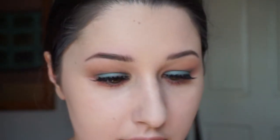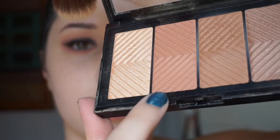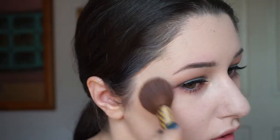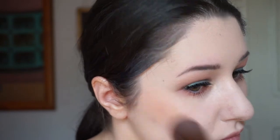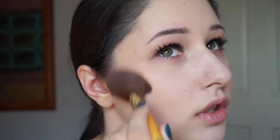I'm using the Benefit Roller Lash again since I don't have a drugstore mascara. I'll also be using the Maybelline Master Bronze palette for highlight and bronzer — I think it'll look really nice. A bit of bronzer is nice; I love bronzer more than contour.